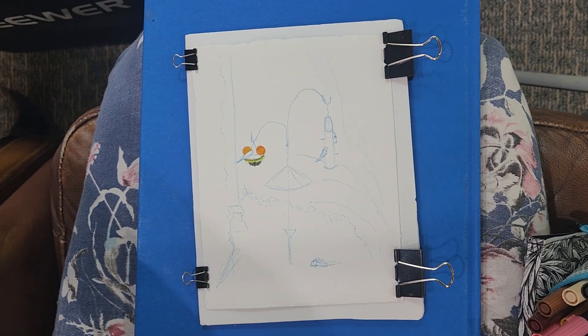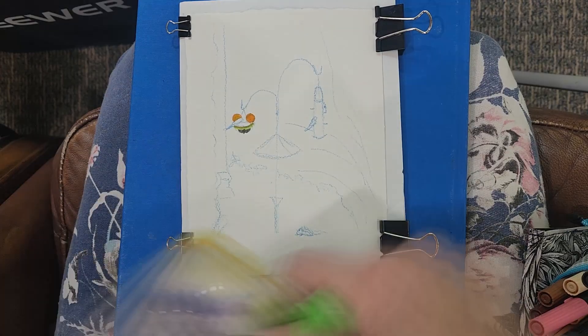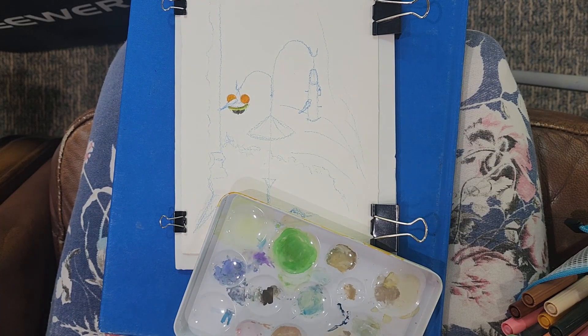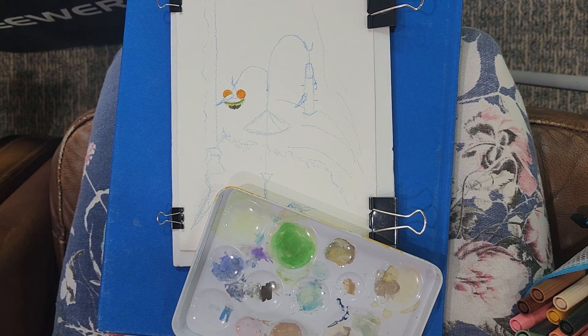I sped this up because it's just a little sketch and there's a lot of me fiddling around trying to find the right color, which marker to use, getting the water which was on the left side because that's where the table was.